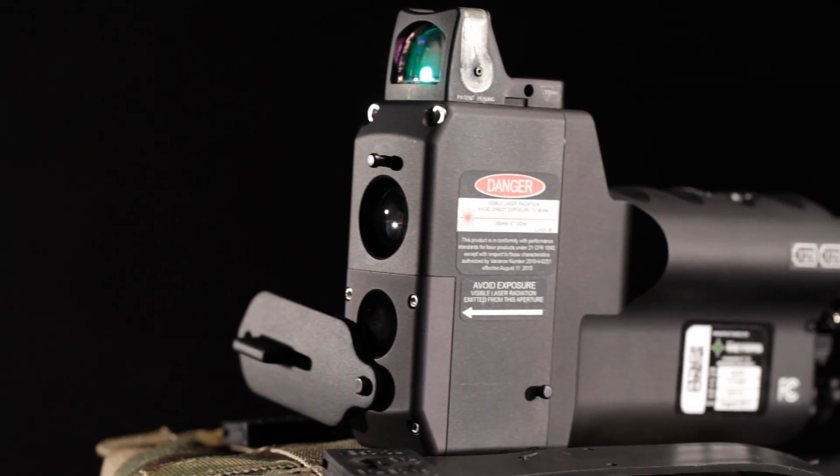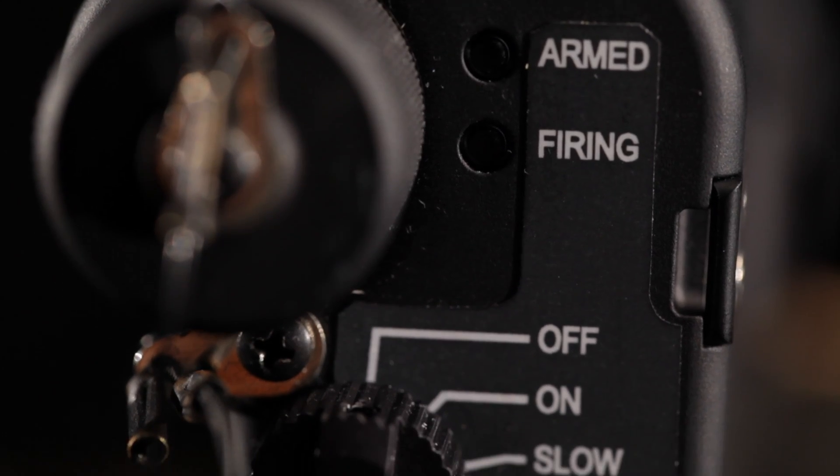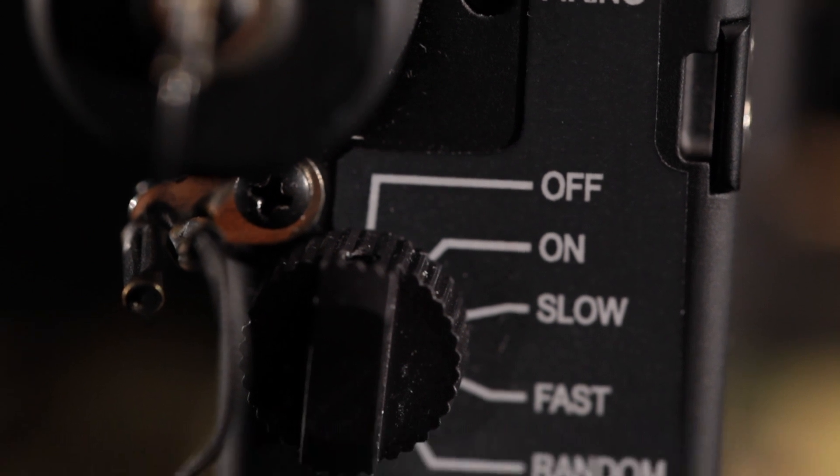Stateside, the Glare Enforcer is the only non-lethal laser device to receive FDA approval for use by law enforcement agencies and commercial security firms.